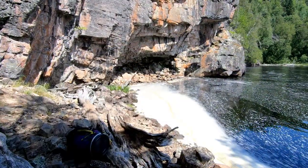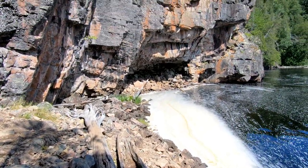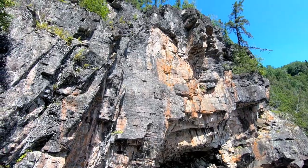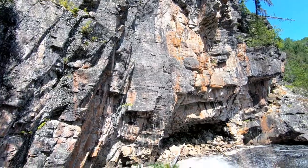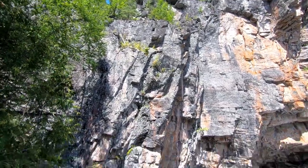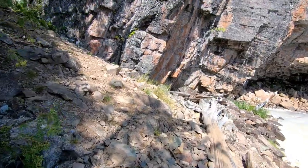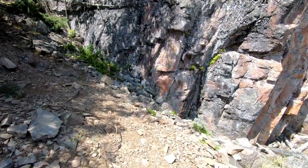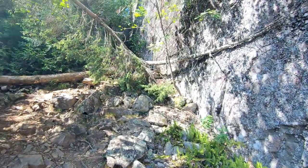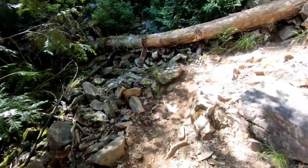We came down to the bottom of the goat portage with one barrel down. This is the cliff we've been coming down — quite stunning and quite high, pretty sheer all the way up. The path here is well-worn by a lot of people coming through.